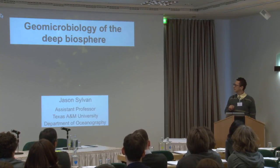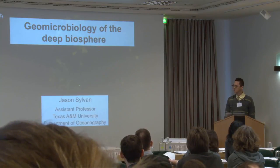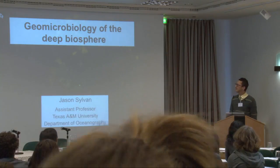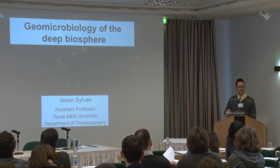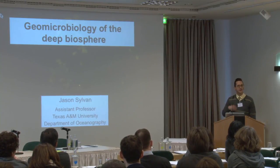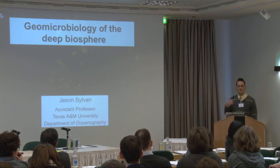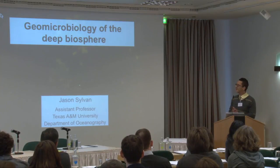I hope the American participants aren't too jet-lagged. It's my pleasure to start off this meeting giving you a background on geomicrobiology of the deep biosphere. As Sonia said, I got the invitation to give this talk while I was floating at sea, and then started getting successive emails asking for documents I didn't necessarily have access to. But I'm really excited to be here now.